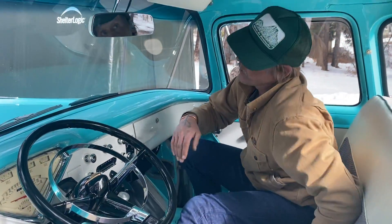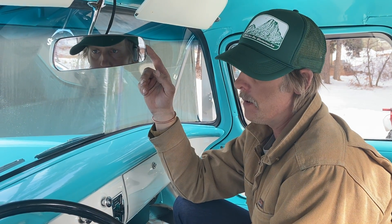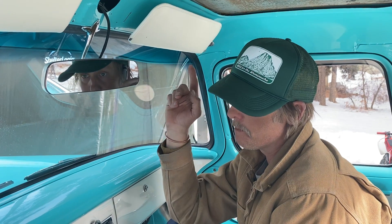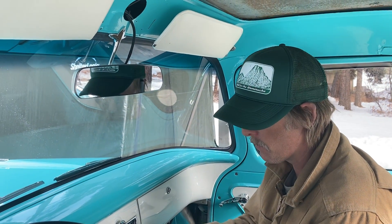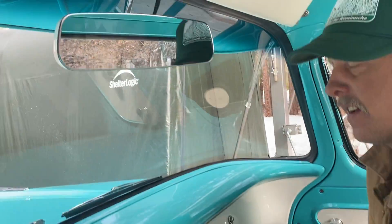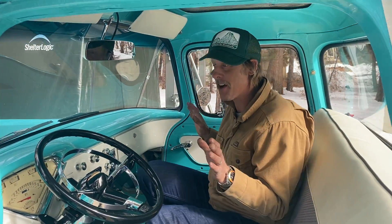Moving on, we're going to talk about the rear view camera. You saw the camera lens outside mounted into the license plate. Here is an RVS frameless mirror — I've painted the back side of it the same Bombay Ivory as everywhere else. You turn the key on, put it in reverse, and you can look as you're backing up.